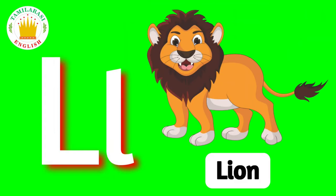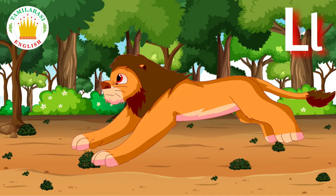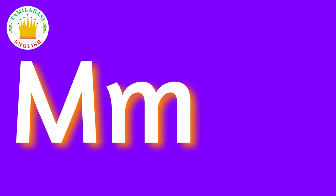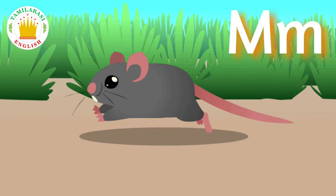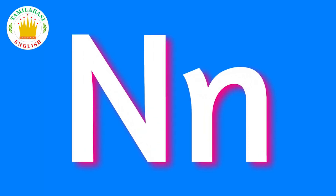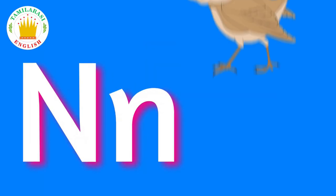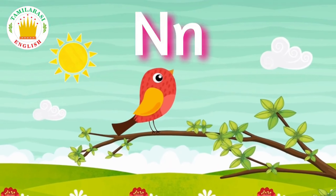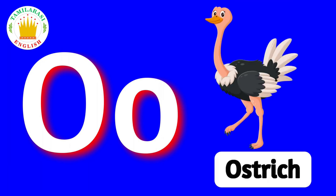L. L is for Lion. M. M is for Mouse. N. N is for Nightingale. O. O is for Ostrich.